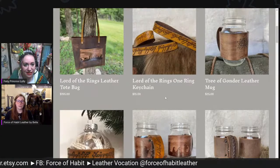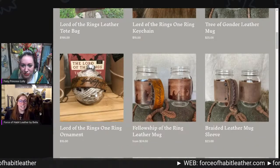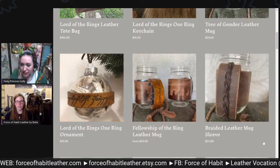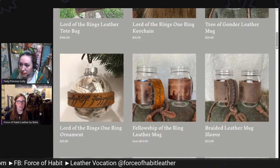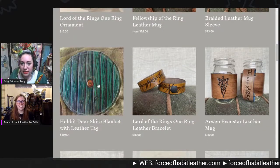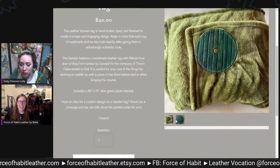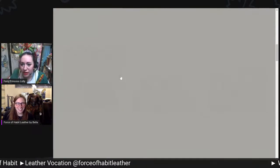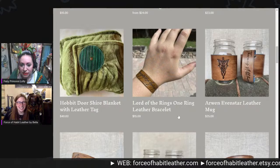I sell quite a few tote bags — the Christmas one has been a huge seller this year. What's inside this Lord of the Rings ornament? Those are ripped pages from the book — we've got a little Fellowship inside the ornament. My website isn't as updated as I wish it were — it's hard to keep up. What's this? That's a blanket with a little hobbit door in the upper corner of it. I love it — I want to get snuggly in that blanket!